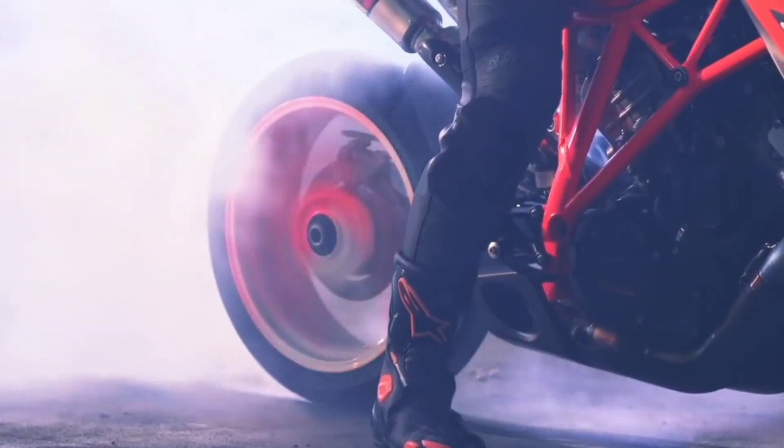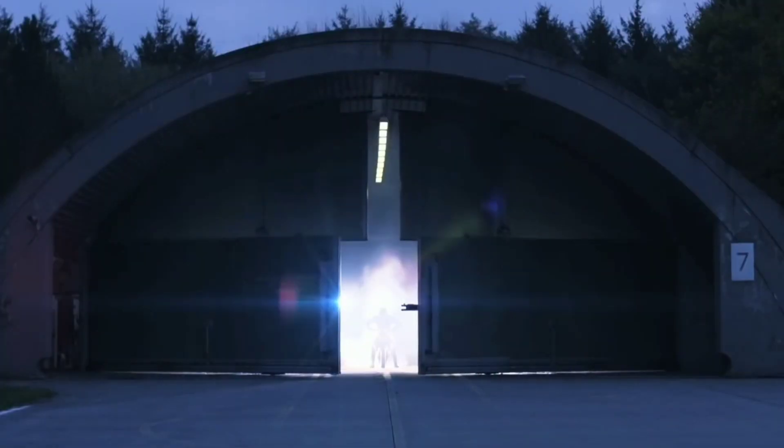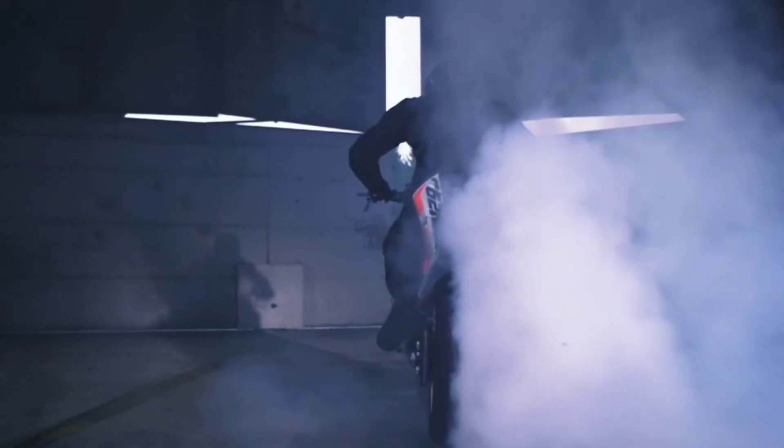KTM has released a second teaser video of the new 1290 Super Duke R that's set to debut globally on November 5, 2019. The video reveals a few details about the new Sport Naked, like the bottom half of the engine, aero wings on the tank extensions, and an Akrapovic race exhaust.